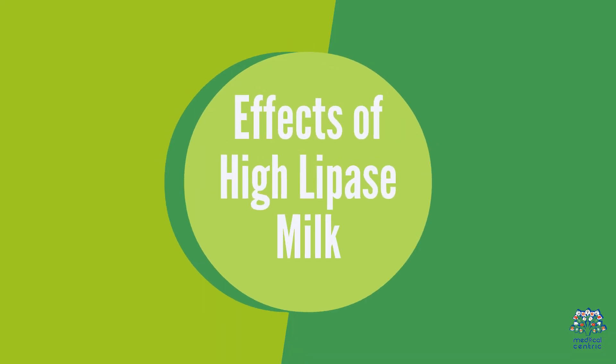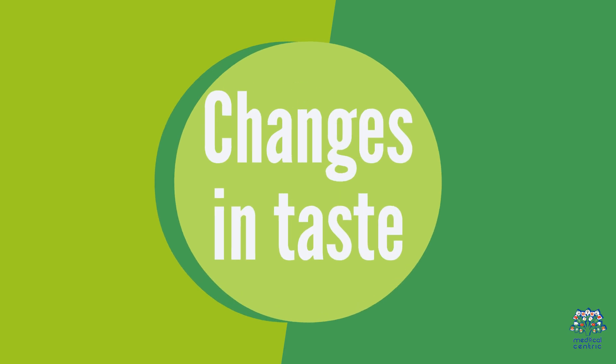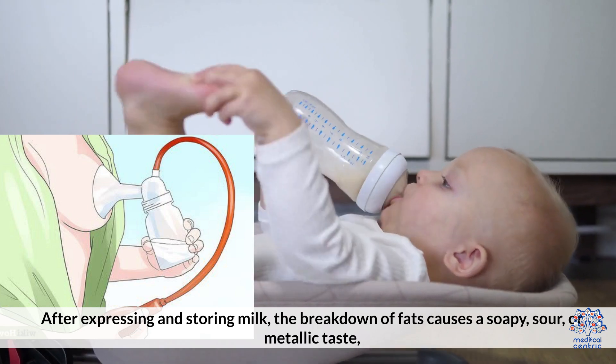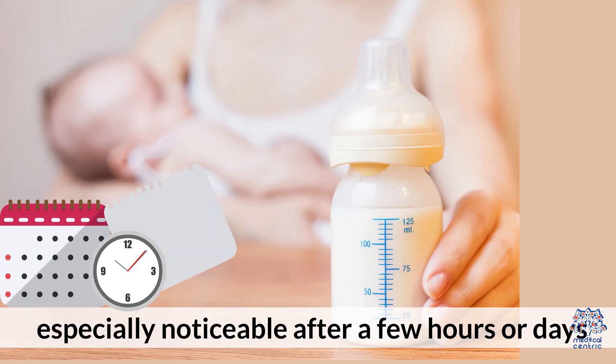Effects of High Lipase Milk. Although High Lipase milk is safe for babies to consume, it can lead to changes in taste. After expressing and storing milk, the breakdown of fats causes a soapy, sour, or metallic taste, especially noticeable after a few hours or days.